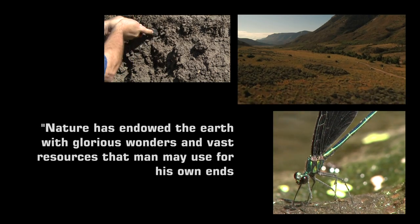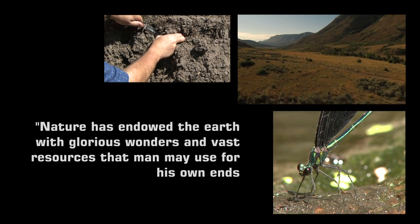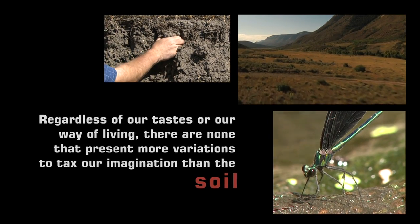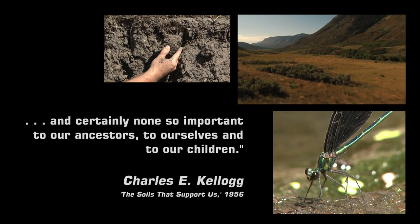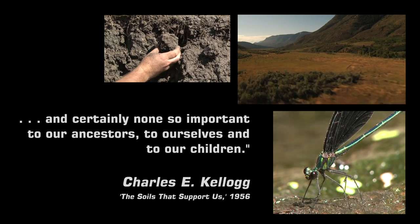Nature has endowed the earth with glorious wonders and vast resources that man may use for his own ends. Regardless of our tastes or our way of living, there are none that present more variations to tax our imagination than the soil, and certainly none so important to our ancestors, to ourselves, and to our children.